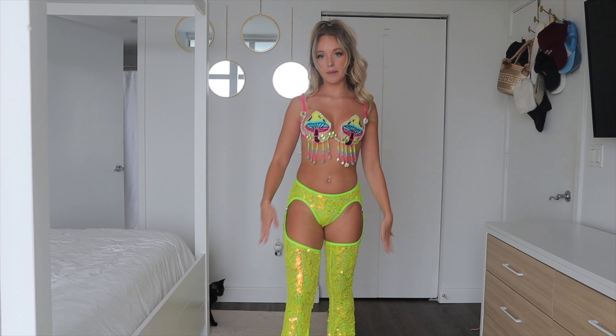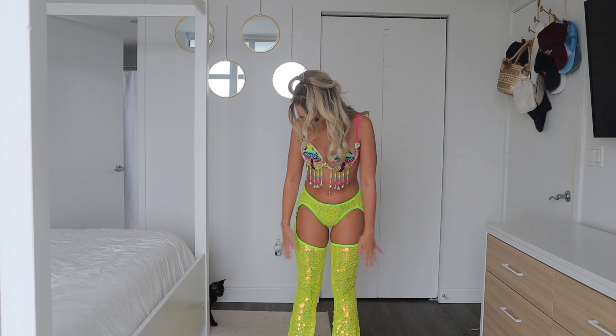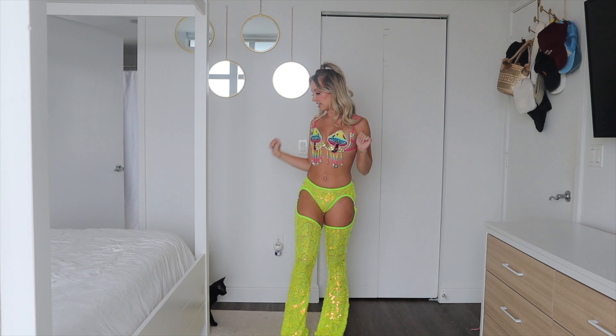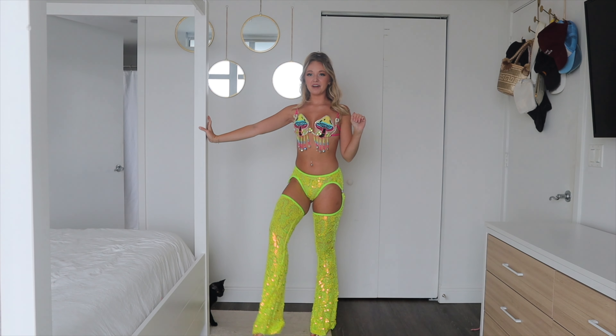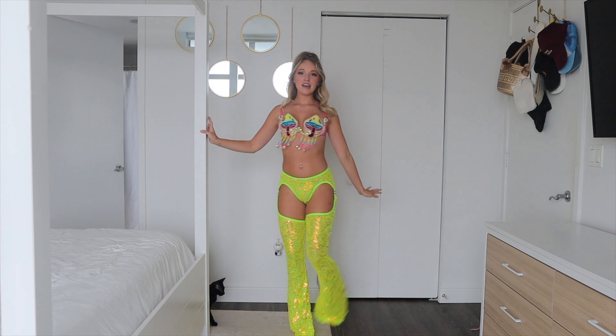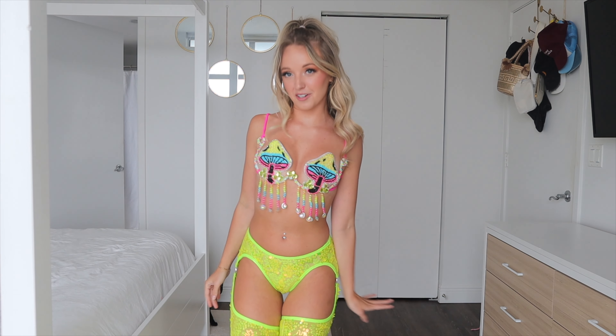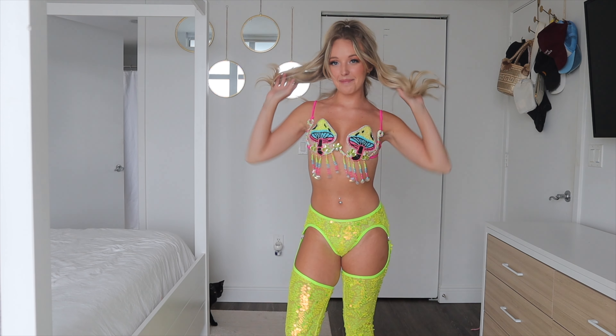The next piece is these chap pants — I thought it was a set that came with a top, but it wasn't. Thankfully, I have this little carnival bra from Fashion Nova that matches really well, so I'll link it for you. It's a mushroom beaded top with the same neon yellow-green as the pants.